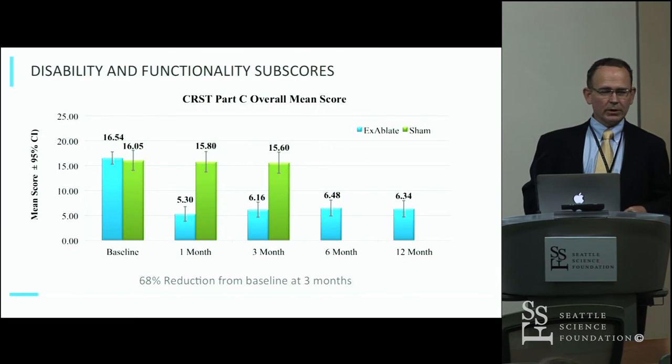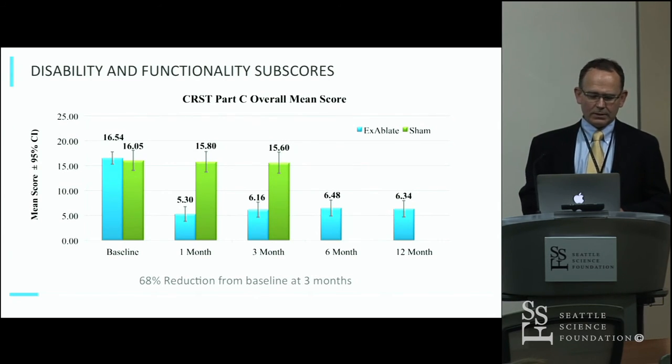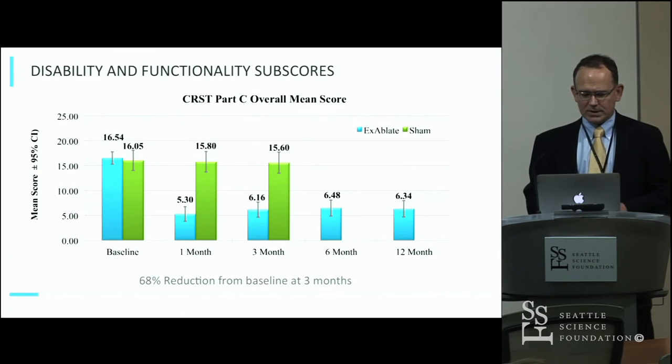Looking at the disability scores, which reflect activities of daily living, there was also a very significant improvement — about a 70% improvement in disability at three months afterward. This was fairly well sustained at 12 months.